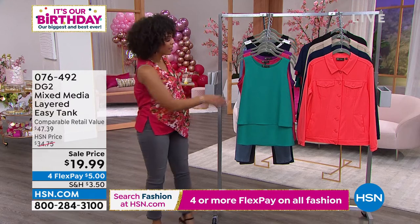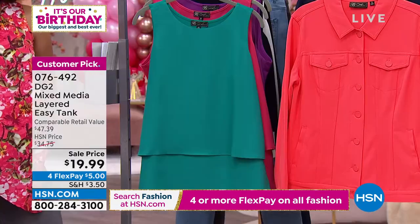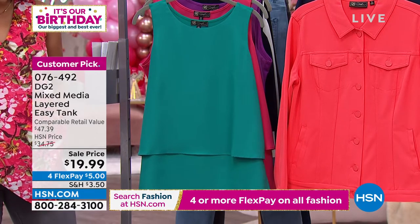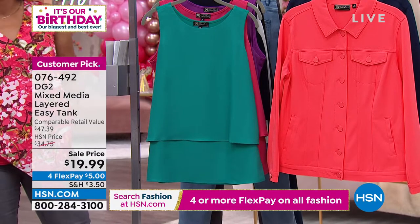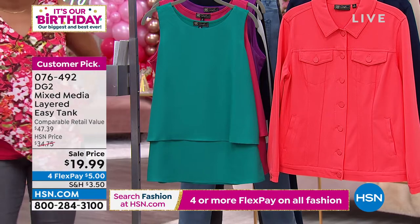The mixed media and solid colors tank is at a sale price for under $20. If this said clearance it would stay at $19.99, but because it is a sale price the price will go back up to the original $34.75. Looking at the comparable retail value, you're knocking on the door of $50, but you're able to pick it up today as a today special.